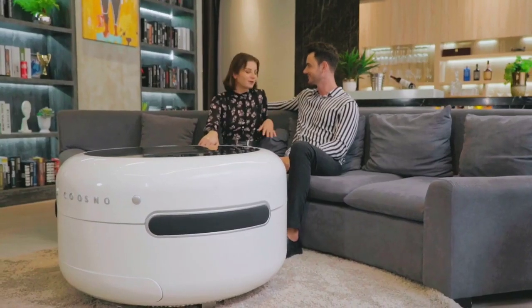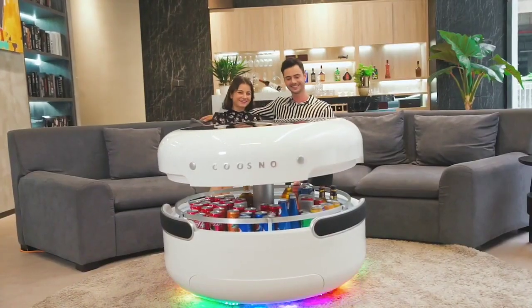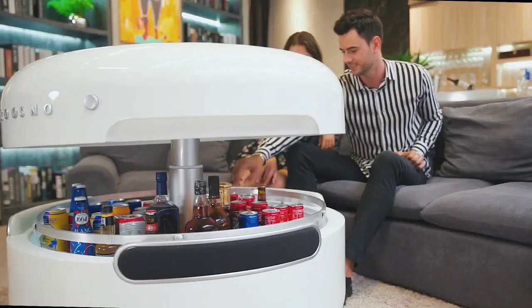Introducing Kuzno, the future coffee table. Ever thought of a fridge that just sits beside you? It brings you not just fresh beer, but entertainment and convenience. This is Kuzno — more than just a handy fridge. Kuzno is designed for modern life.